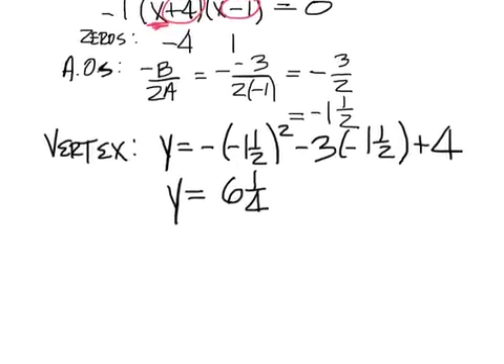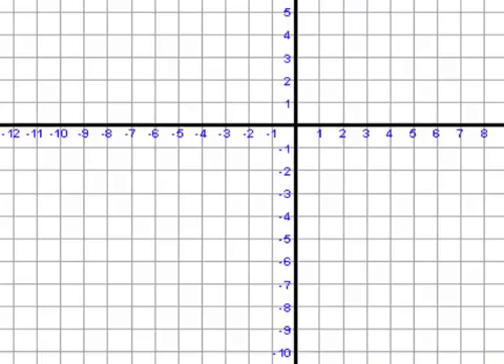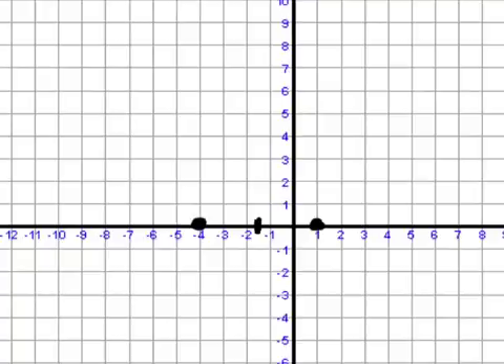That's not the vertex though — the vertex is the actual point: negative one and a half, comma six and a quarter. The zeros are negative four and one, so here's negative four and there's one. The vertex was negative one and a half — that's the x value and also the axis of symmetry. From there you go up six and a quarter.